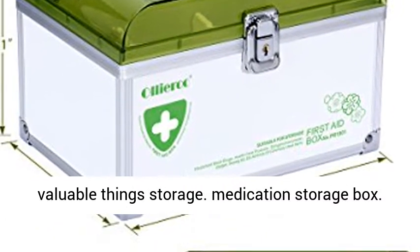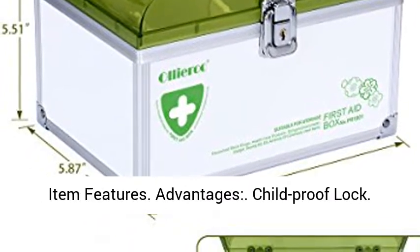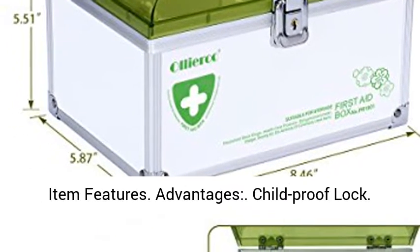Function: This is a great box for medication, jewelry, glasses, watches, and other valuable things. Storage: Medication Storage Box.